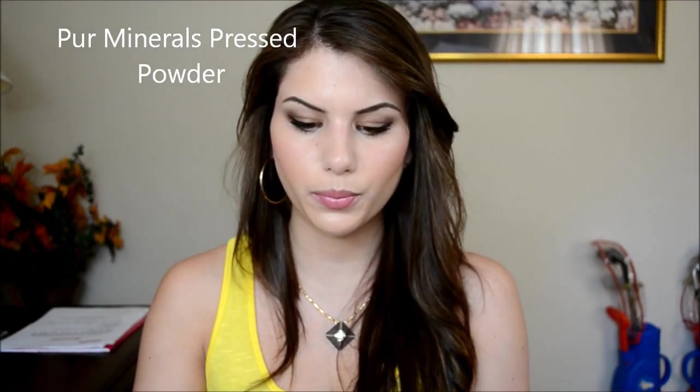I also got the Pure Minerals 4-in-1 Pressed Mineral Makeup Powder in the color Light, and I'm wearing it today. I like it, but I feel like it just makes my face look flaky — it doesn't really mattify, it just kind of adds a dryness look. So I'm not sure if I really like that one.